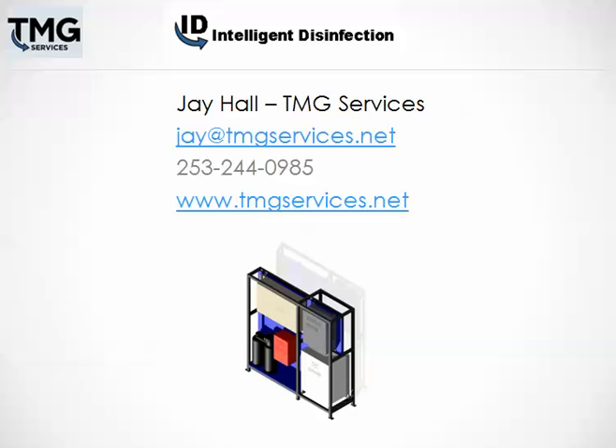To get more information on Intelligent Disinfection by TMG Services, please contact Jay Hall or go to our website. Thank you.